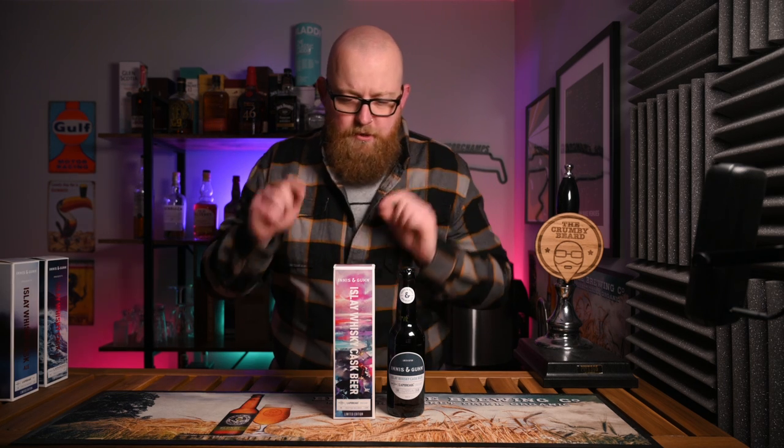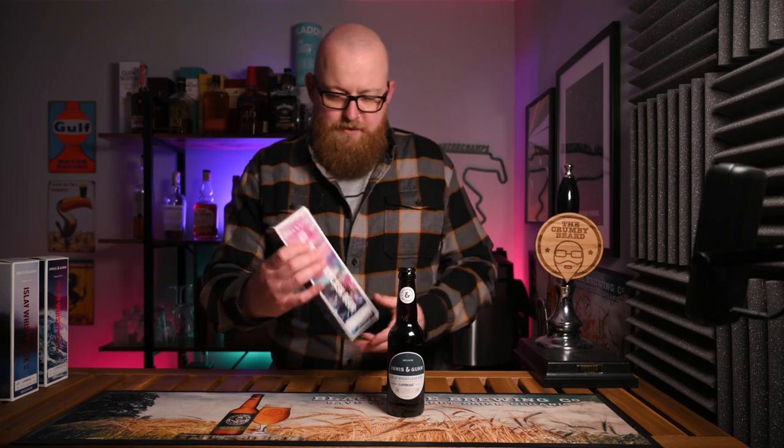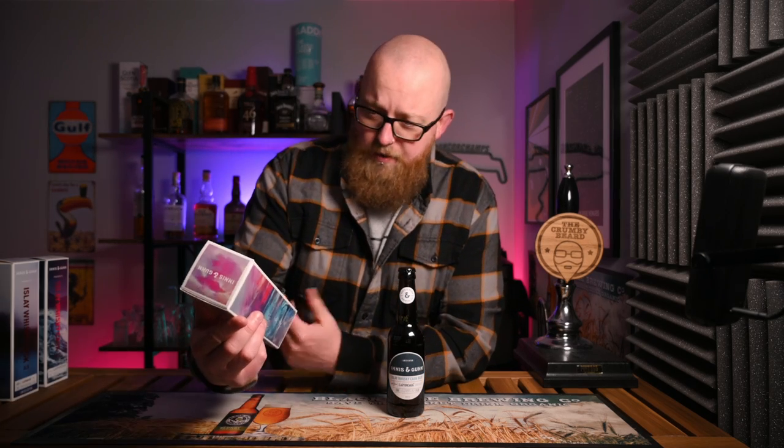The 2022 edition is kind of the odd one out in terms of the design — it's a bit more subtle, a bit more basic, and that one did actually end up on the supermarket shelves, which is interesting. But I'll pop them back over to the side because right now it's all about the 2023 edition.